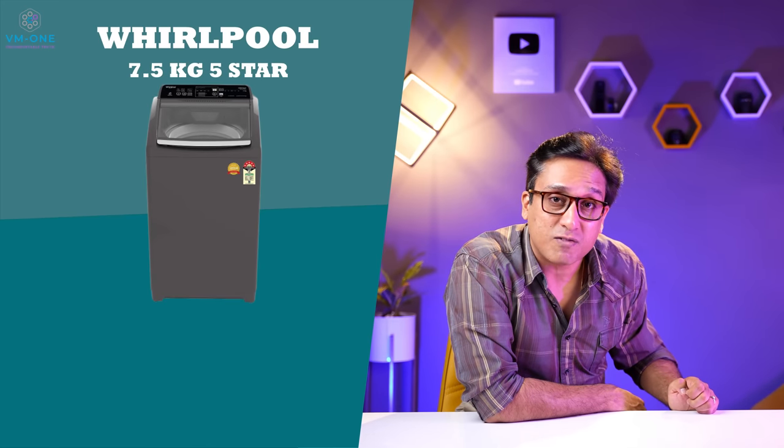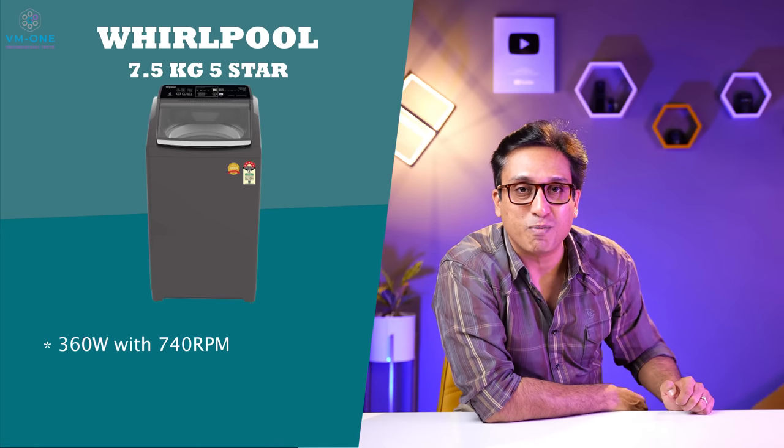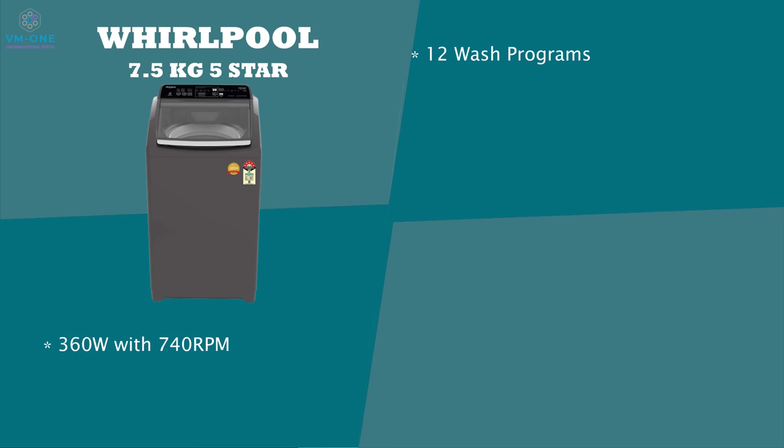The best washing machine in India 2022 number 5 is Whirlpool's 7.5 kg 5-star washing machine. It is 360 watt and 740 RPM with 12 wash programs. It has 6th Sense Smart Sensor Technology — it judges if voltage is low, how much laundry is put in, how much water is needed, how much detergent is needed, and washes properly. That is a fantastic feature in any washing machine.